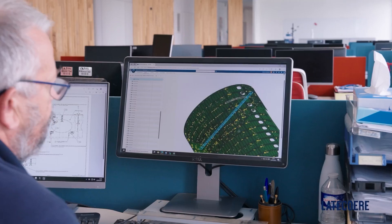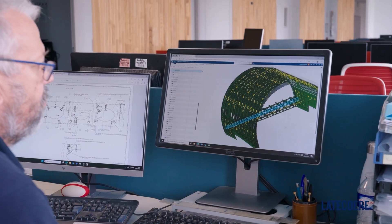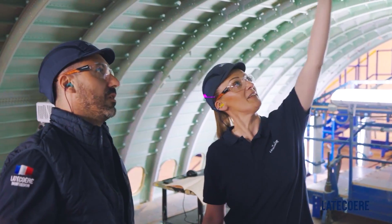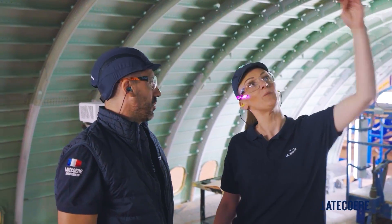We're increasingly moving towards digital. Today, we generate a model in the 3D Experience platform that the design office then makes available to create inspection procedures and projection procedures in augmented reality. With Delmia Augmented Experience, we perform visual inspections using the 3D model to check the presence and correct positioning of the brackets we'll integrate into our structures.